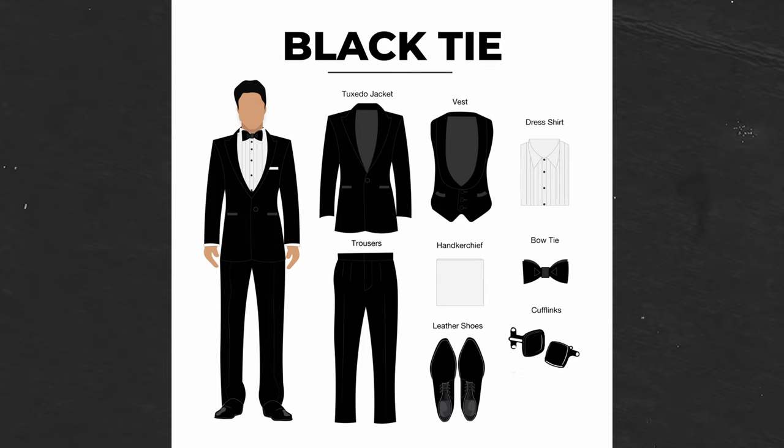For black tie you should choose a well fitted black or dark coloured suit, white dress shirt, black dress shoes and a black bow tie. You can really elevate your outfit's formality with a waistcoat or cummerbund and accessories such as cufflinks and a pocket square.